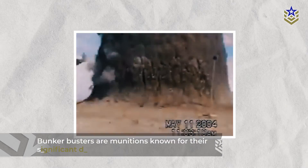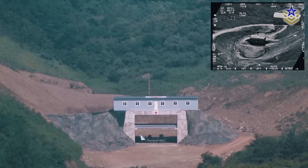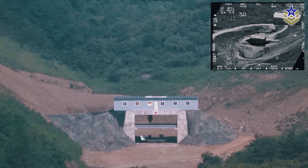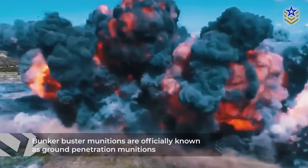Bunker Busters are munitions known for their significant destructive capabilities. These specialized weapons have the capacity to dig deep into the ground and effectively dismantle heavily fortified and concealed targets. Officially known as ground penetration munitions, Bunker Busters are generally categorized into two types.